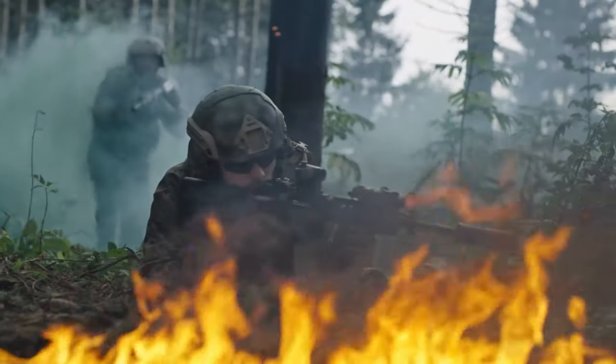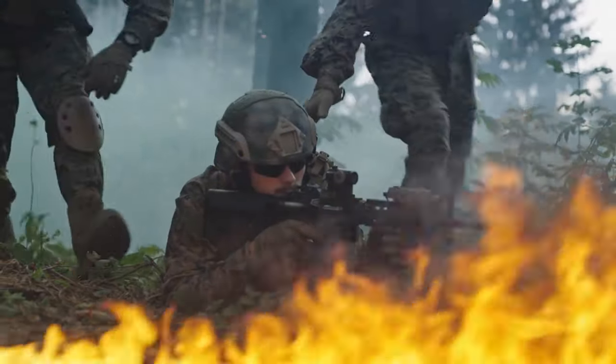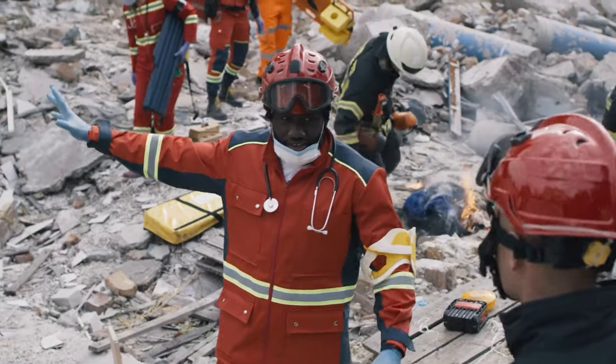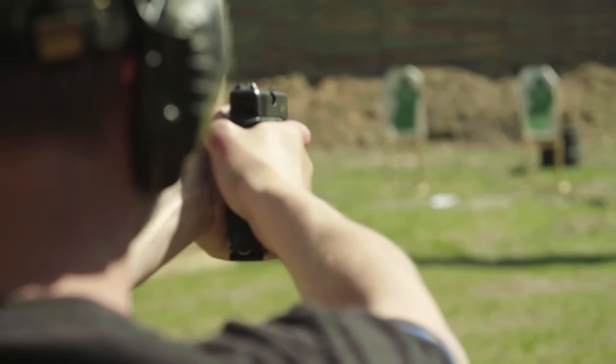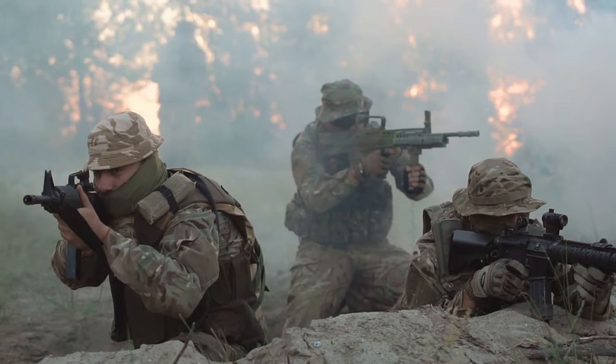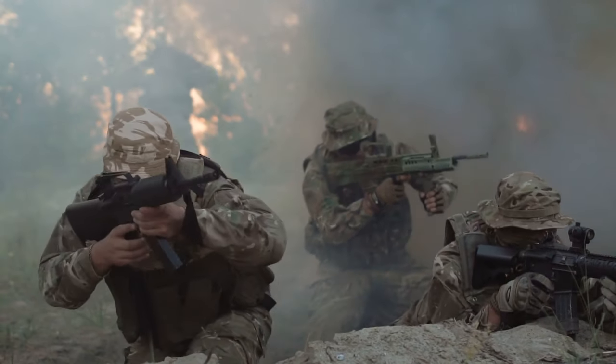Those working on the X-Acto Project hope that these higher-accuracy bullets will assist ground troops with their marksmanship, ultimately leading to fewer civilian casualties as a result of war. The bullets also work best at longer distances of around 1.2 miles, meaning troops can engage with pinpoint accuracy from far away to help ensure their safety as well.